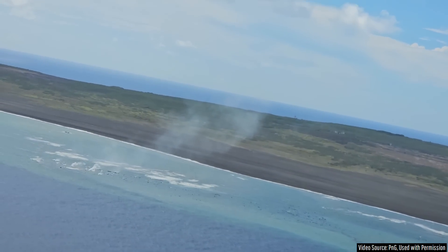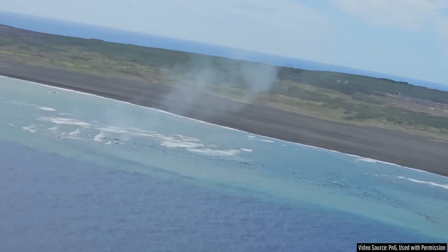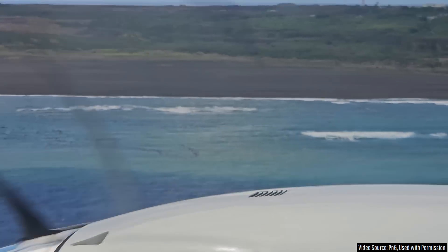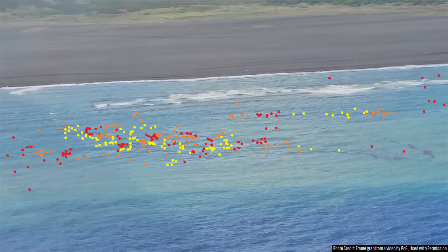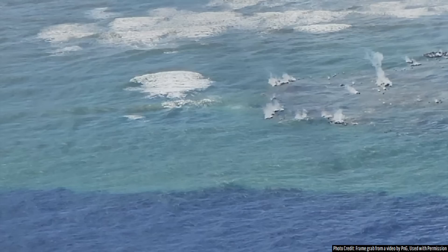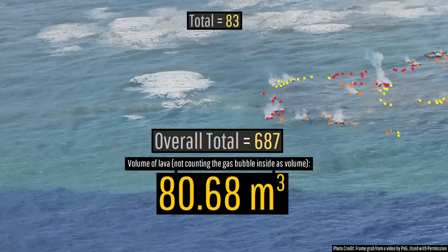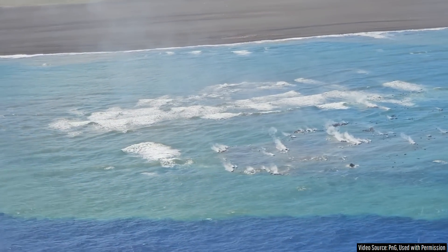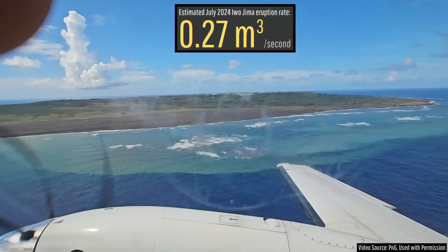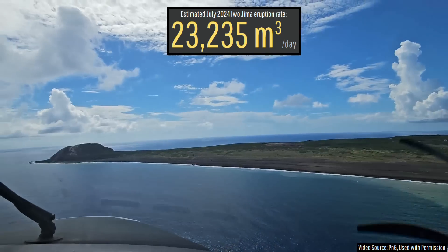If we assume that all of these balloons would only float for 5 minutes, by counting the number of lava balloons in this video we can arrive at a decent estimate of Iwo Jima's current eruptive rate — and that is exactly what I did. The 617 floating lava balloons altogether contain an estimated 80.68 cubic meters of lava. By dividing this by 300, we get an eruptive rate of 0.27 cubic meters per second, translating to 23,235 cubic meters a day.